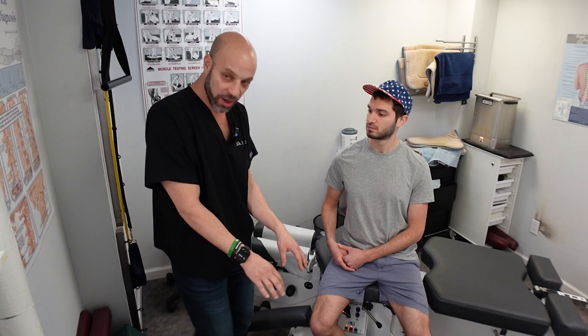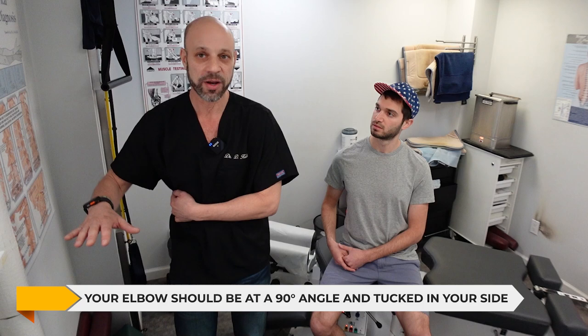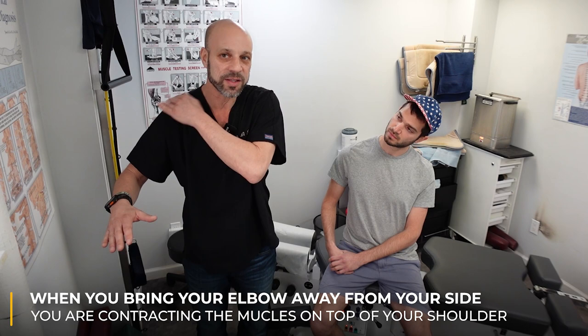You don't want your hands like this with your elbows out. You want your elbows at a 90-degree angle and your elbow in at your side. When you bring your elbow away from your side, you're contracting the muscles up across the top of your shoulder. It only takes 10 degrees away from the body to contract that muscle and create a lot of tension across the top of your shoulders. So if you're working on a computer and have neck tension, bring your elbows in — move your armrests in, or get a new ergonomic chair.